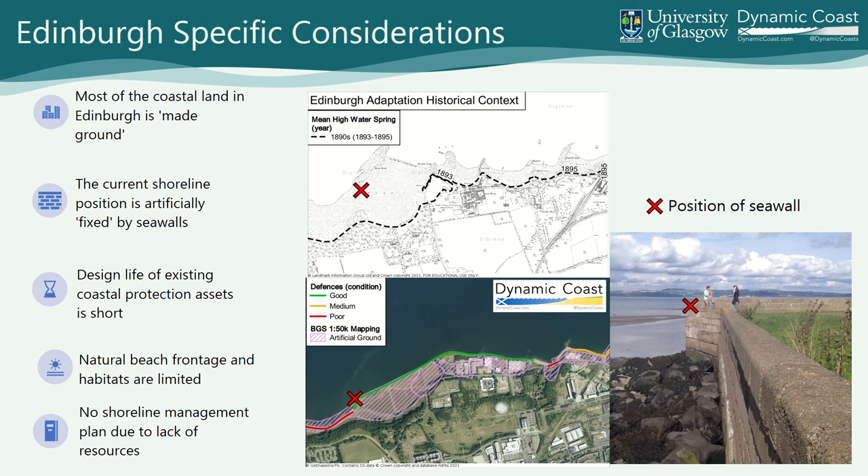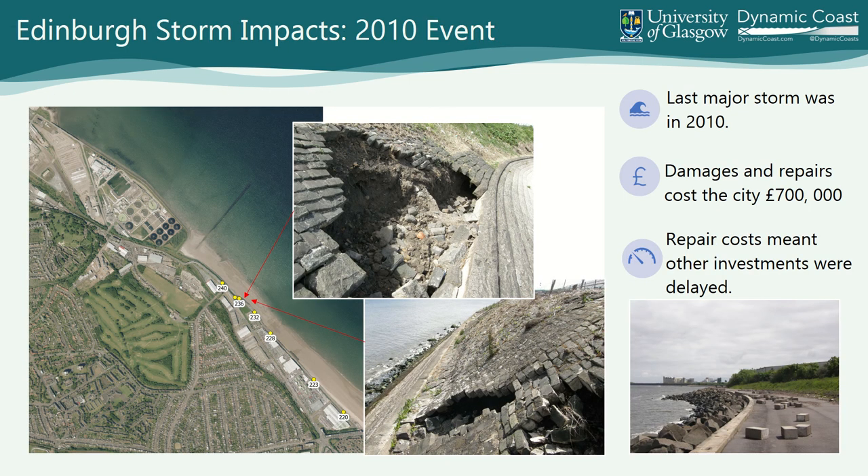Let's look at Edinburgh. Most of Edinburgh at the coast is made ground — historically it was the sea. This set of images at Granton shows that the area before 1893 was intertidal. That whole light purple area was reclaimed. The position of the seawall today is that marked point. The design life of existing assets is short. Maintenance budgets have been cut by austerity. Natural beachfront and habitat is limited. There's no shoreline management plan for the city due to lack of staff and financial resources. After the 2010 storm, damage of 700,000 pounds wasn't big enough to get central government funding, so other city projects had to be put on hold to repair it.